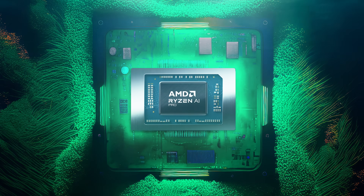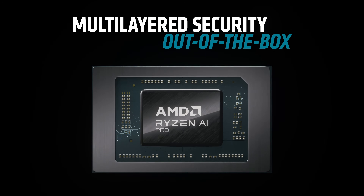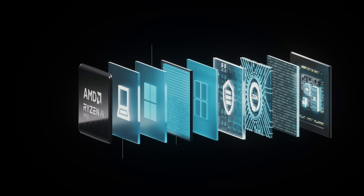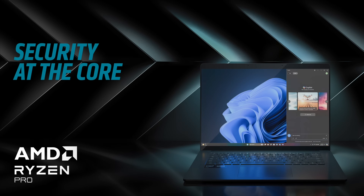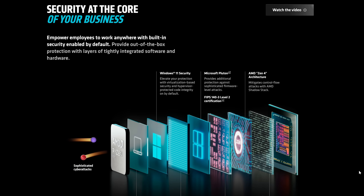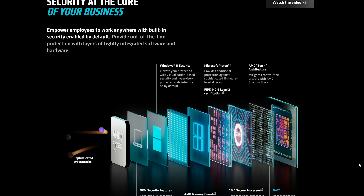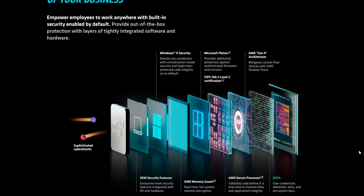The second big thing about Ryzen PRO that steps it up from normal Ryzen is security. AMD has really honed in here — they've built multi-layered security at both the hardware and OEM level to ensure all business data you process is as safe as possible. There's a special integrated security co-processor in the PRO lineup to protect the rest of the hardware from attacks, and PRO Ryzen CPUs also come with a longer warranty compared to non-PRO.